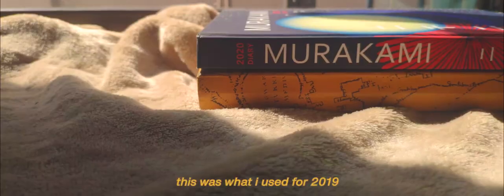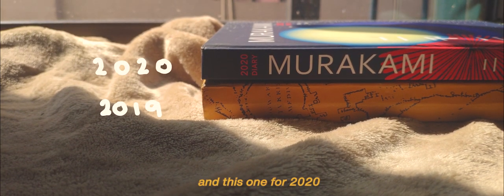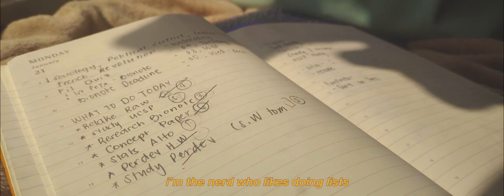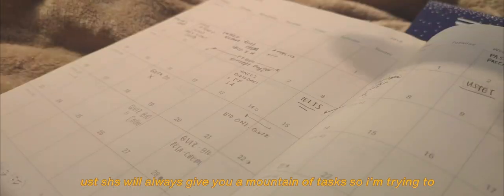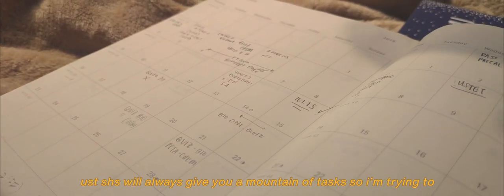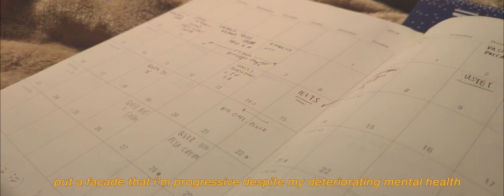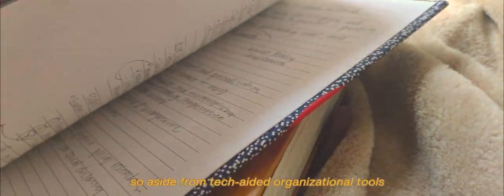These are my planners — this one I used for 2019 and this one for 2020. I always bring my planners since I'm the nerd who likes doing lists. I also want to be organized about every task I need to do. USD SHS will always give you a mountain of tasks, so I'm trying to put a facade that I'm progressive despite my deteriorating mental health — so aside from tech-aided organizational tools, I have my planners.